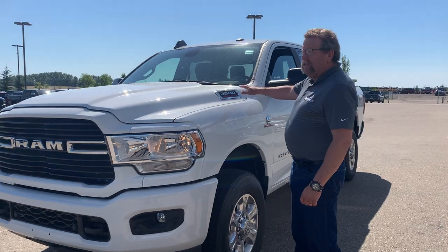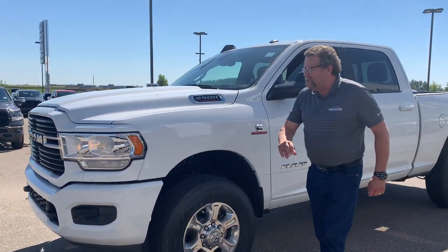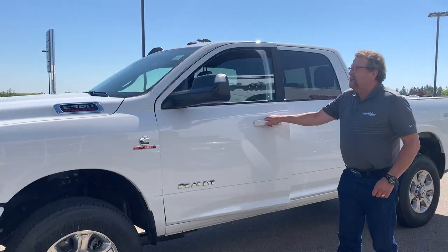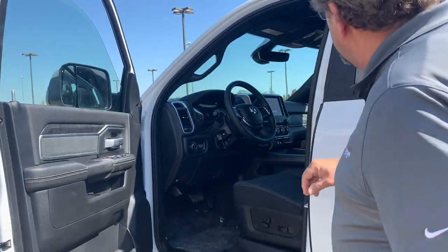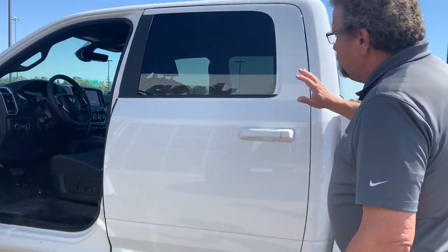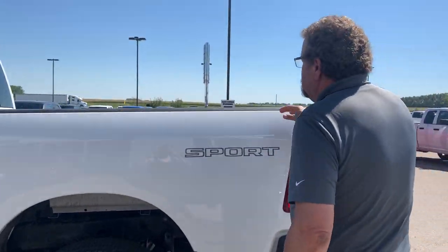I have a nice beautiful 2020 2500 with the Cummins. Tinted bumpers, front sensors, beautiful looking truck. It's big orange, got the blind spot, got the big trailer tow mirrors. Automatic, 8.4 screen, trailer brake controller, crew cab, spray-in liner in the back there, so this truck's ready to go to work.